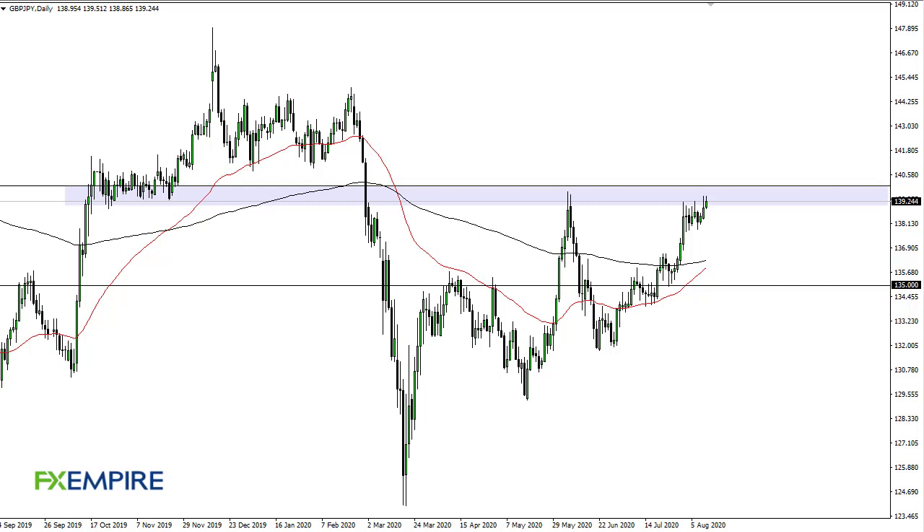From FXEmpire, this is Chris taking a look at the British pound Japanese yen. You can see that we have tested 139 again — it looks like we are struggling to get above 140, but if we do, 145 will be calling.